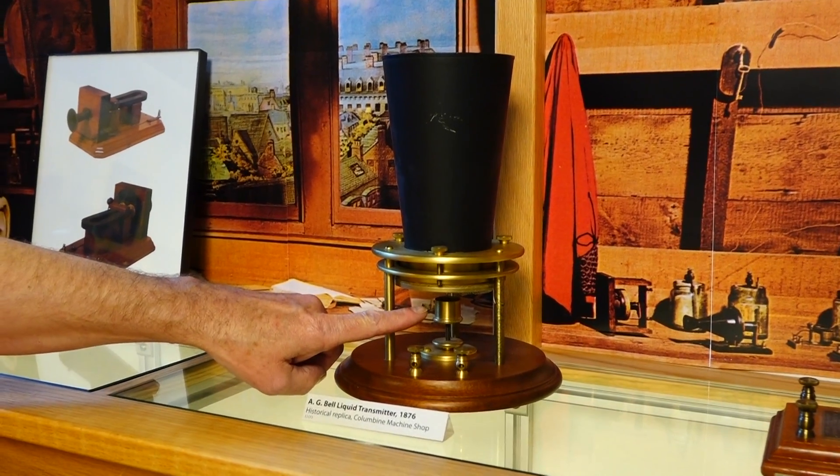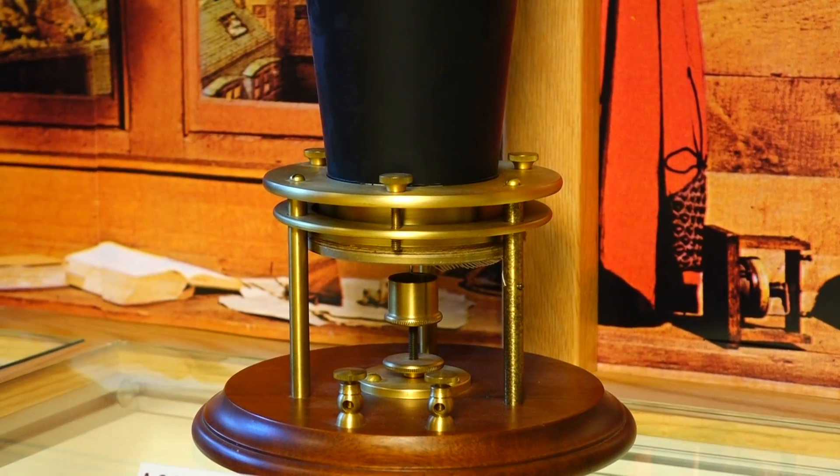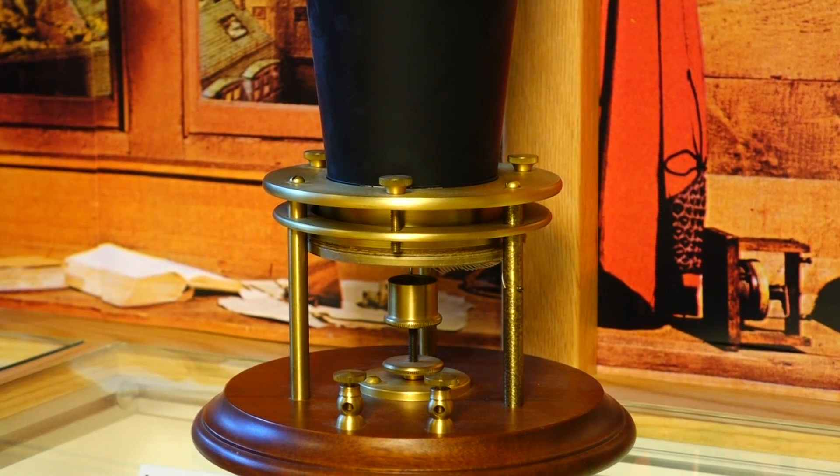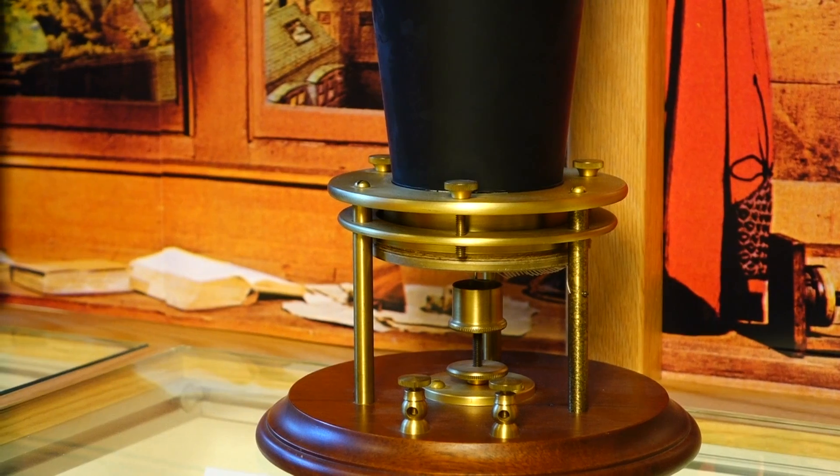And that's the first liquid transmitter — it has liquid in it? Yeah, it has a little cup here that has a mild acid in it, and there's a wire dipping in it — like a needle that is connected to the diaphragm that is in here.